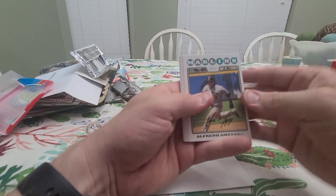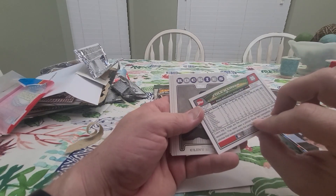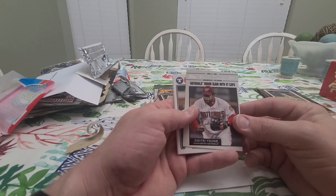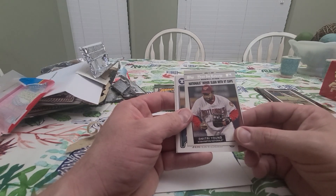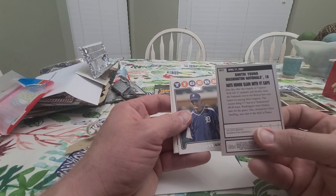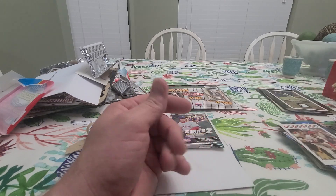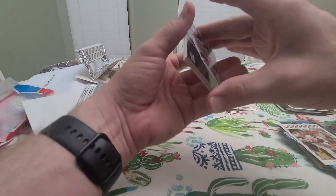Get another rookie — Alfredo Amezaga. This is Series 1 so I'm not sure what rookies fell in Series 1. Cole Hamels — probably second or third year card. Clint Hurdle, Melky Cabrera, Zach Duke, Rafael Soriano, Dmitri Young Nationals — honor slain, and I cannot believe that was 2008, or '07 I guess. Actually, yep, April of '07. Man, that was a long time ago, I remember that. Sad deal. Jim Leyland. Rookie — I butchered that name — and then Phil Hughes, probably second year card. I think Phil and Joba Chamberlain were rookies the same year possibly.